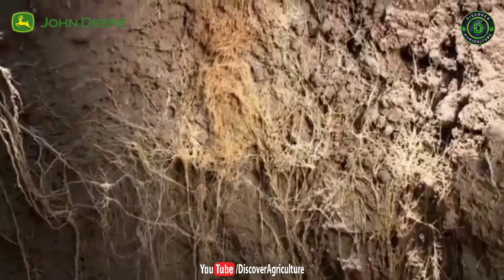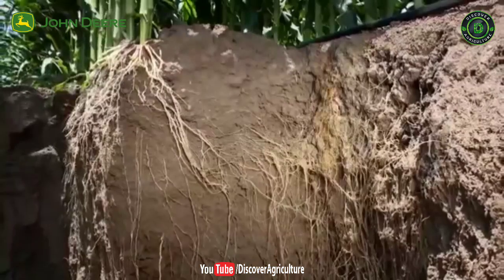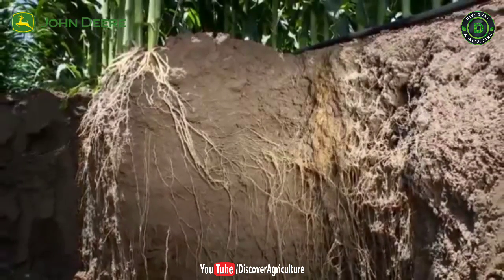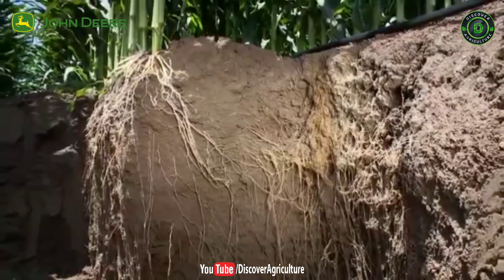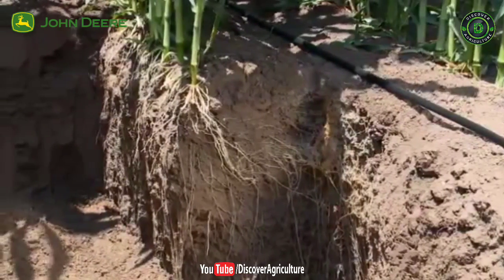Just under the dripper, we can clearly see a concentrated sponge of roots enjoying its proximity to the water source. The higher root density near the dripper allows the plant to rapidly absorb an increased amount of water at peak demand during the hottest hours of the day.